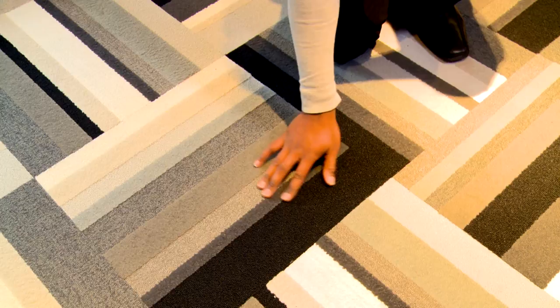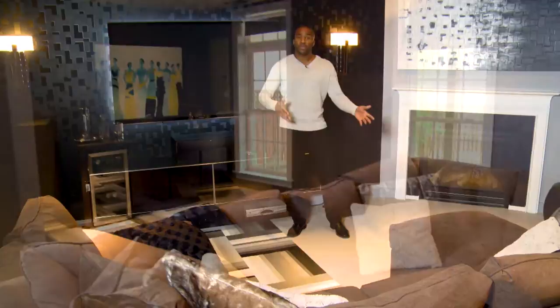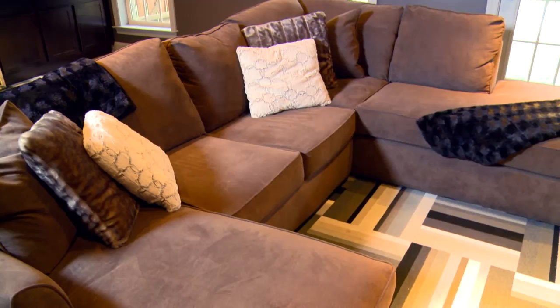We added this couch here — it seats about seven and has a chaise on either end, so when you have a ton of people over, a ton of family, it's a great thing to just pop on, relax, and watch TV.